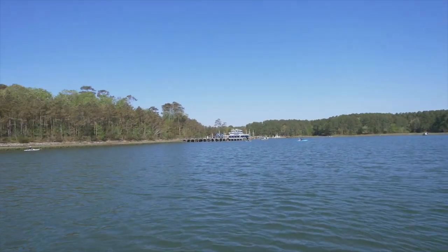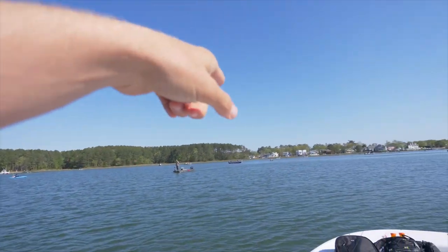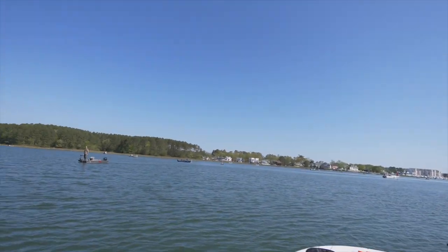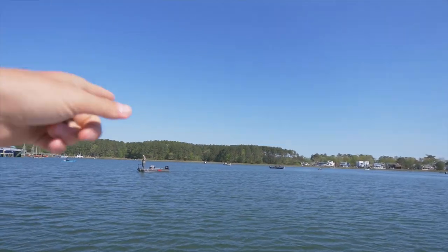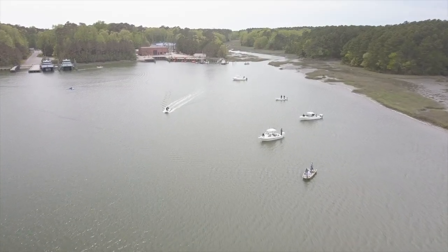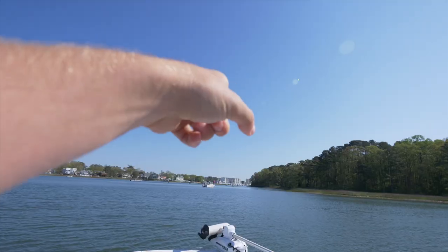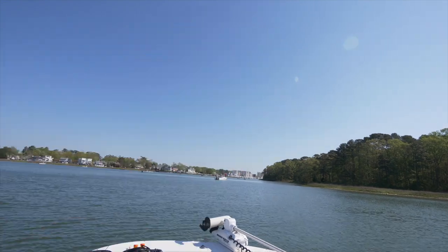Let's see, how many boats can we count? 1, 2, 3, 4, 5, 6, 7, 8, 9, 10, 11, 12, 13, 14, 15, 16, 17, 18, 19, 20, 21, 22, 23, 24, 25, 26, 27, 28, 29. Okay, so there's 29 boats just in this one area. This is insane.